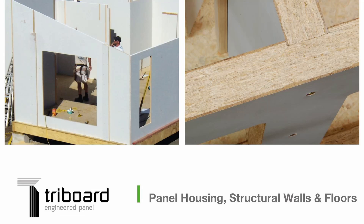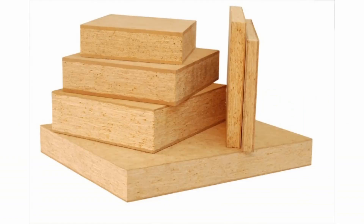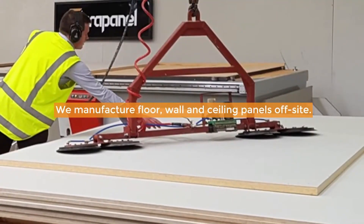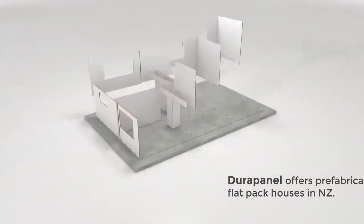The product I'm referring to is called Triboard, and it's manufactured by a company called Juken JNL. A separate New Zealand-based company called DuraPanel tools the raw Triboard panels into a wall and ceiling panel system that can be flat-packed, shipped, and quickly assembled just about anywhere.